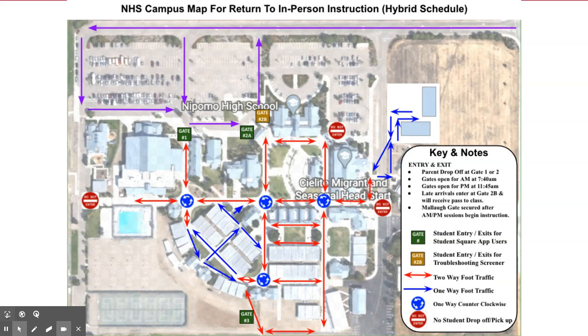If you have your own Android or Apple device, please download Student Square, the student version of Parent Square. This will ensure that you are able to enter campus with the greatest ease.